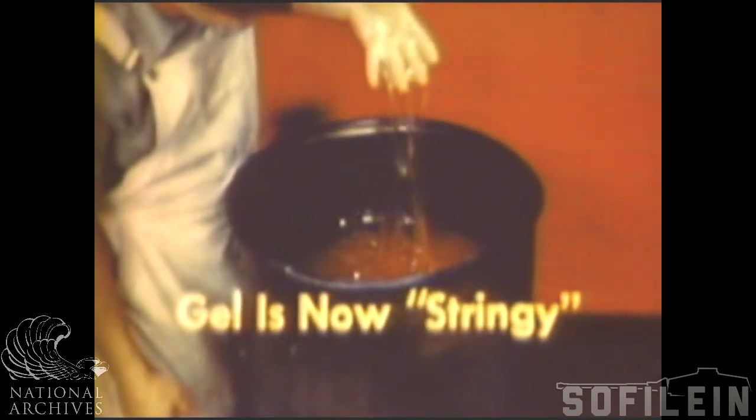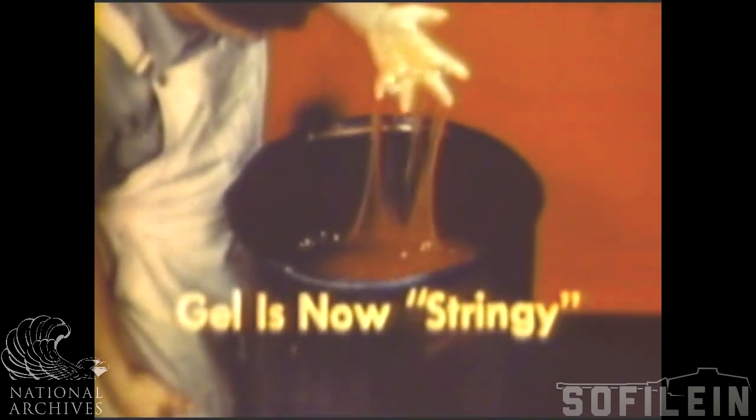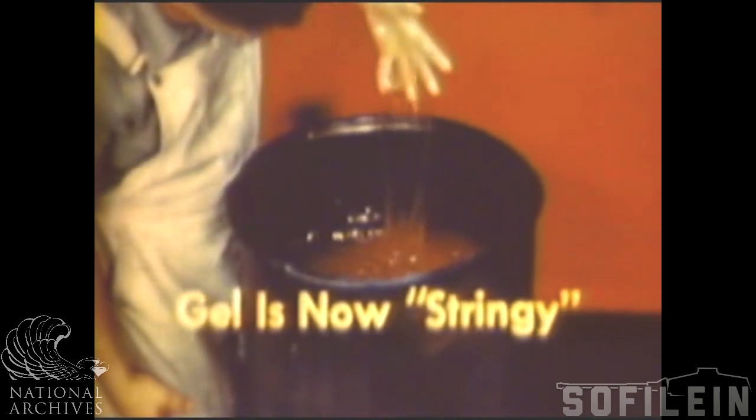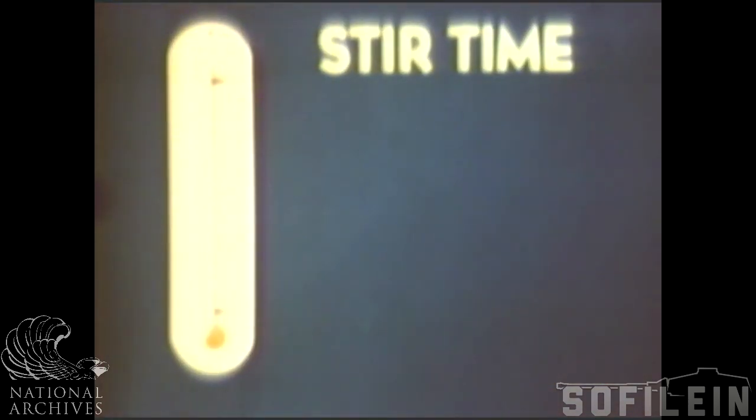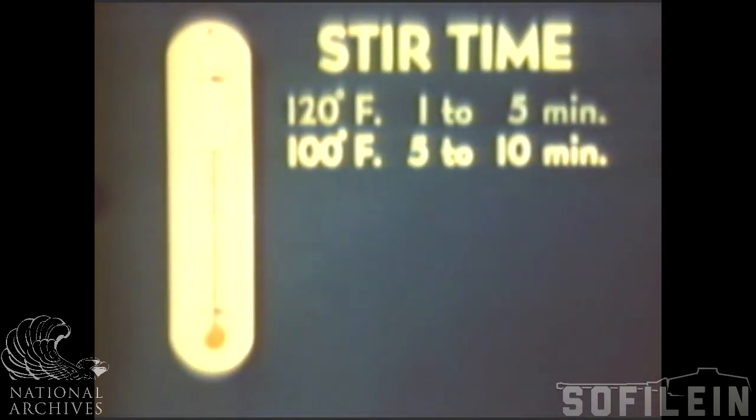For demonstration, this man is dipping his hand into the fuel. But don't make a habit of it — leaded gasoline is toxic. Aged fuel looks like smooth jelly. In preparing thickened fuels, the lower the temperature, the greater the time required for stirring. At 120 degrees Fahrenheit, the stir time is 1 to 5 minutes. At 100 degrees, it is 5 to 10 minutes. Between 120 and 90 degrees, gels set up rapidly. High percentage mixtures thicken very fast.